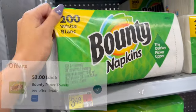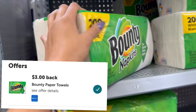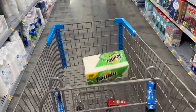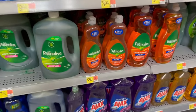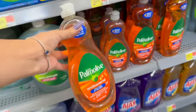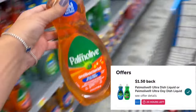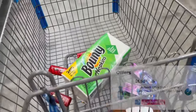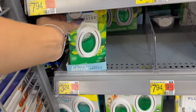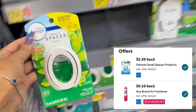Nos vamos a estar llevando estas servilletas Bounty, valen $3.48, y ibotta nos va a estar regresando $3, dejando este paquete de servilletas a solamente 48 centavos. Vamos a llevarnos un jabón de trastes Palmolive, vale $2.68, y ibotta nos va a estar regresando $1.50, dejándolo a solamente $1.18. Vamos a llevar uno de estos Febreze Small Spaces, vale $3.24, y ibotta nos va a regresar $2.30, dejándolo a 94 centavos.